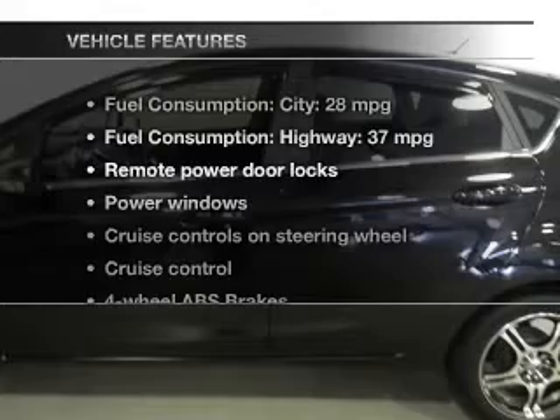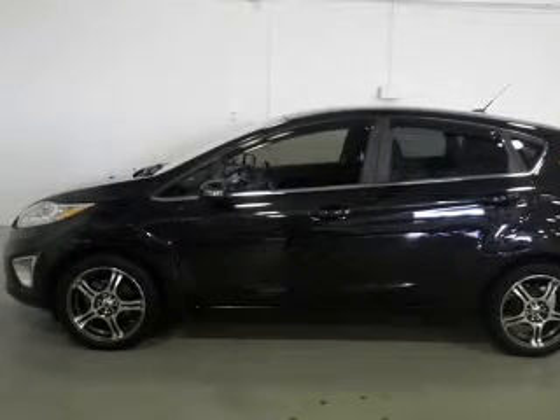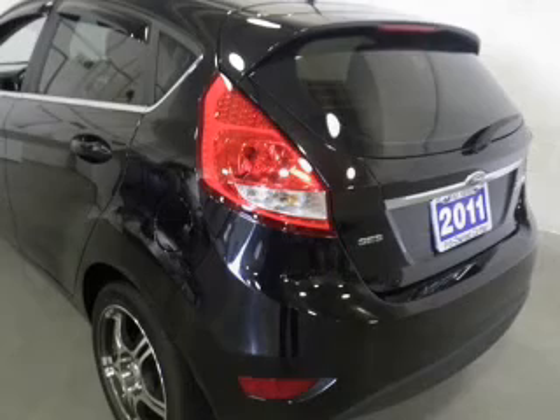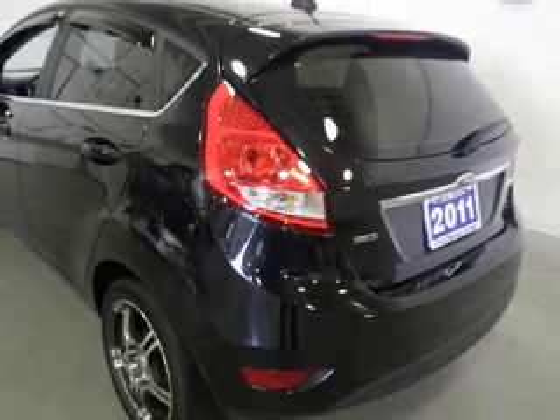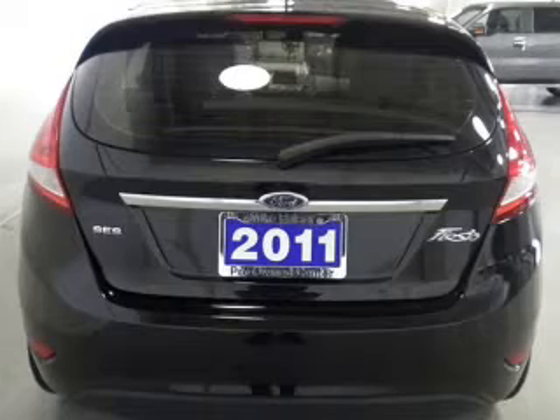And with these notable features, you won't want to miss out on the opportunity to own this amazing ride: power door locks, power windows, cruise control, Bluetooth wireless, an AM FM stereo with a CD player, a satellite radio, and power bearers.